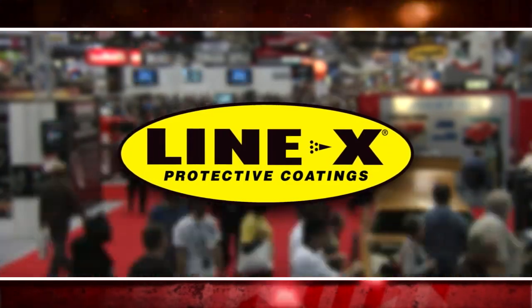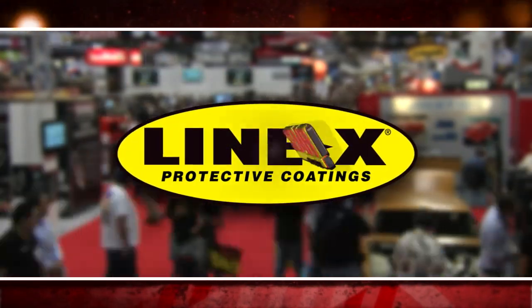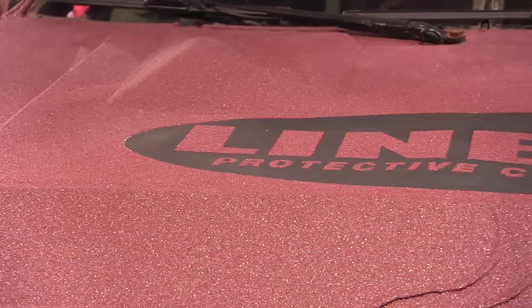This segment is brought to you by Line-X Protective Coatings. There's a lot of excitement this year at SEMA in Line-X's booth, and here to break it all down is Spike Magnussen, the Vice President of New Product Development. Spike, what are we looking at?